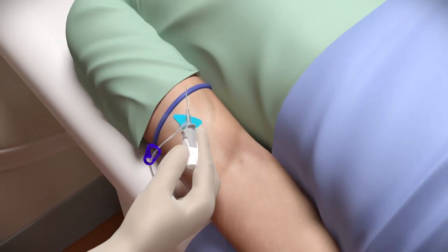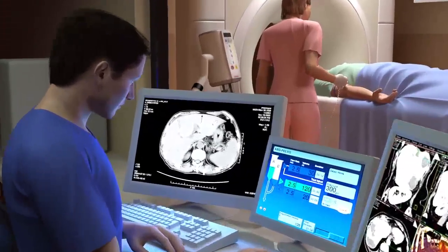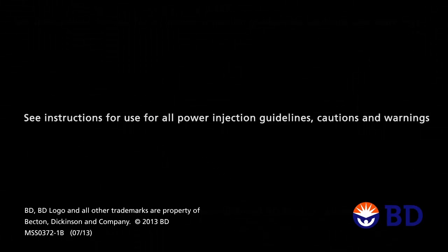BD Nexiva Diffusics power injection technology has now made the IV catheter a critical solution to help you achieve the desired diagnostic outcomes for your patients.